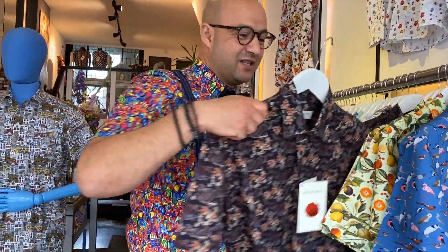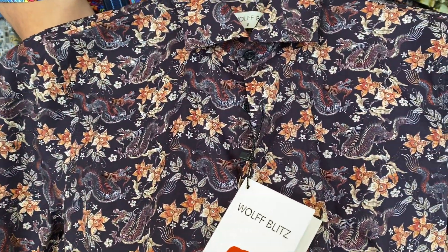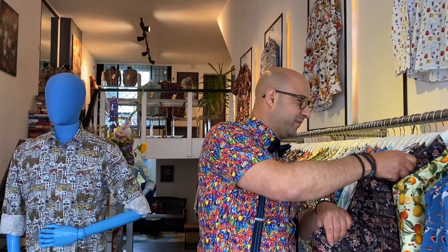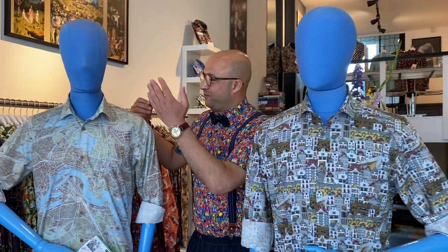Last but not least is our Chinese dragon shirt. Of course, all made with 100% cotton. You asked for it, so for the first time we have men's shirts available for preorder in our brand store. You can already preorder those, but now we also give you the chance to order them online.